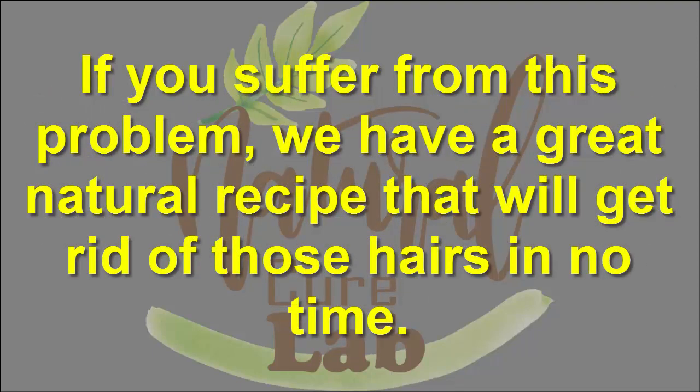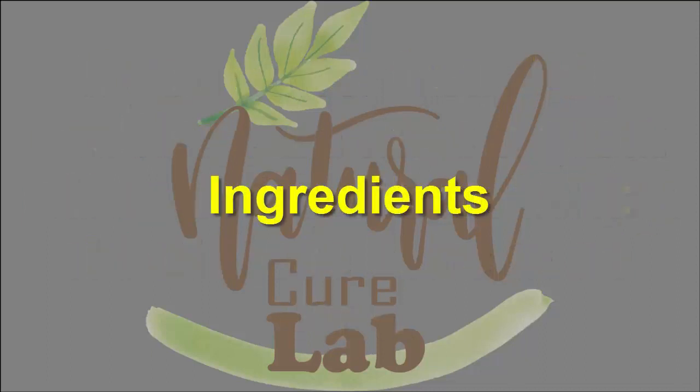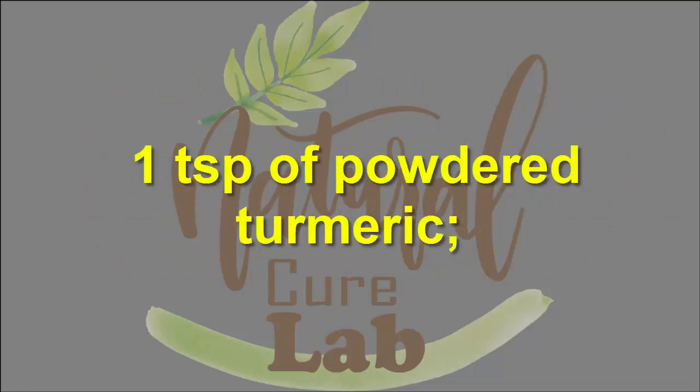If you suffer from this problem, we have a great natural recipe that will get rid of those hairs in no time. Here is how to make it. Ingredients: 2 teaspoons of baking soda, 1 teaspoon of powdered turmeric, and water.